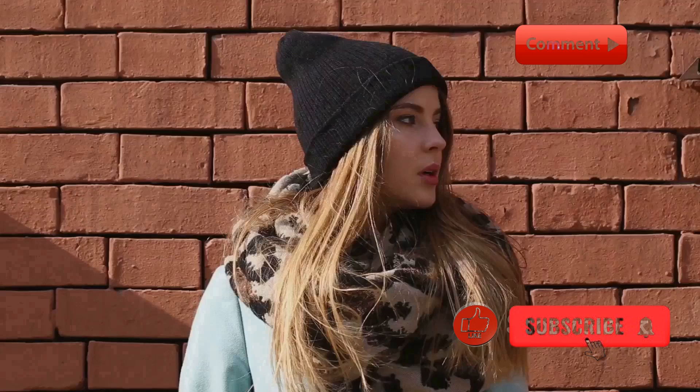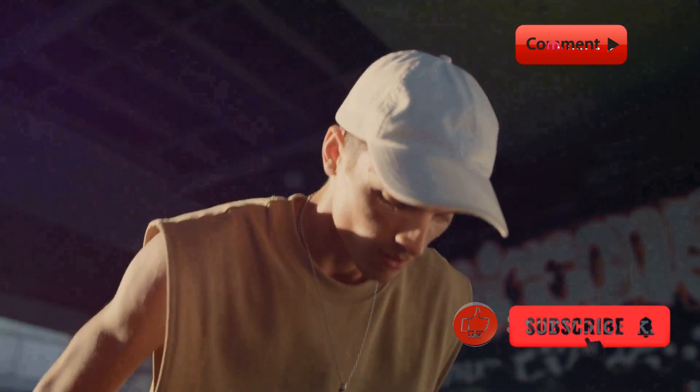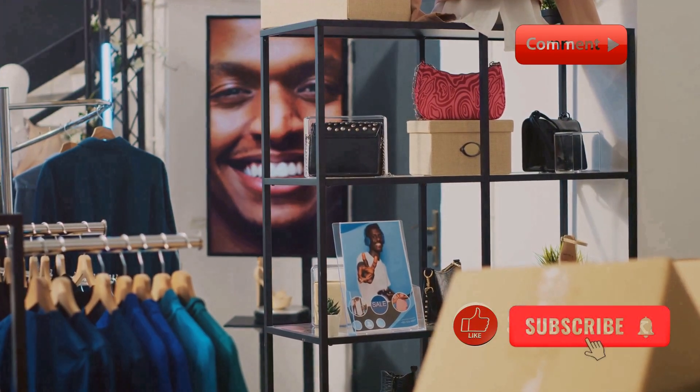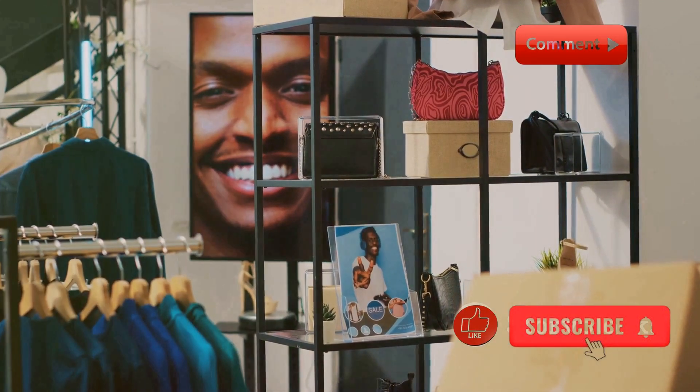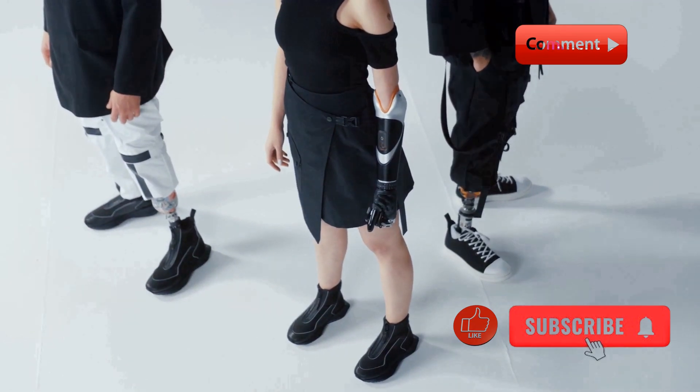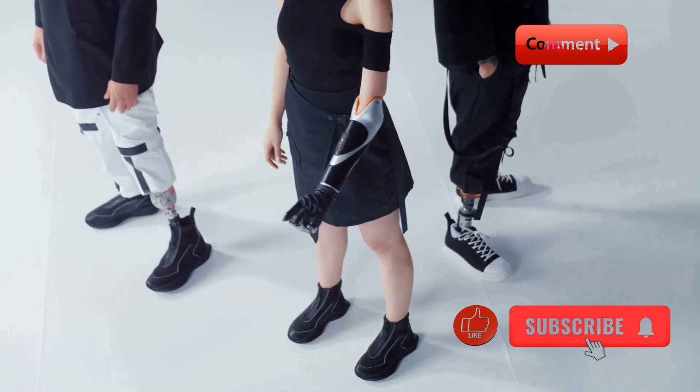Basics of Streetwear. Streetwear is all about expressing individuality and blending comfort with style. It originated from the skateboarding and hip-hop cultures and has since evolved into a global phenomenon. Key pieces in streetwear include graphic tees, hoodies, sneakers, and accessories. The best part? There are no strict rules, so you can mix and match to create your unique look.